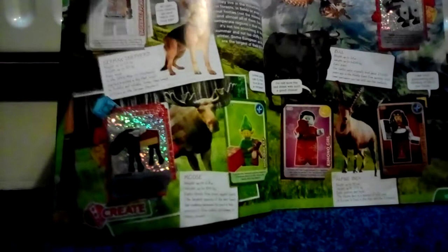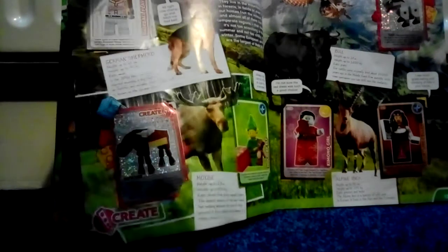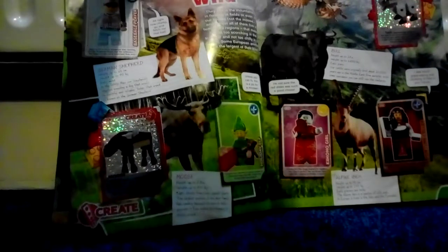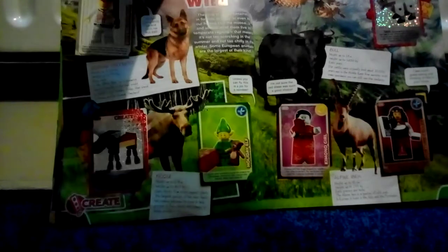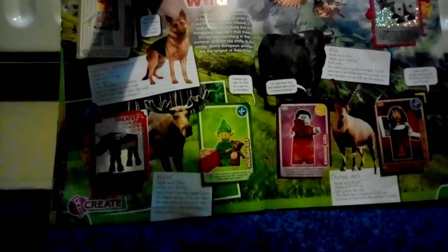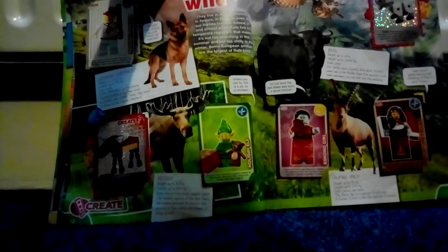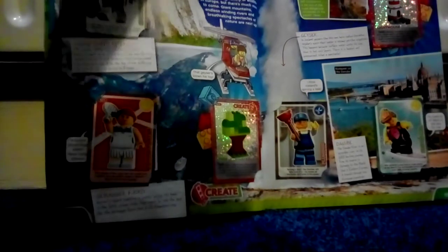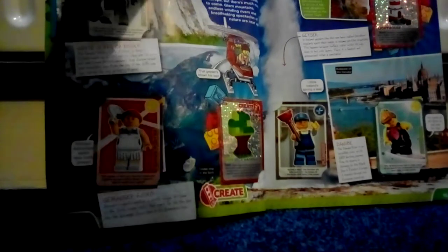So then the next one is 14 baseball player, 15 moose, 16 holiday elves, 17 posh lady, and number 18 fortune teller. And 19 ibex, and then on the next page 20 snowboarder.